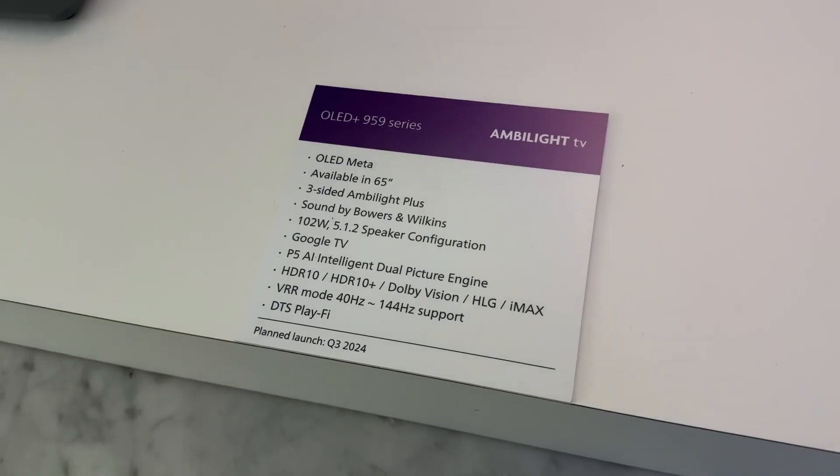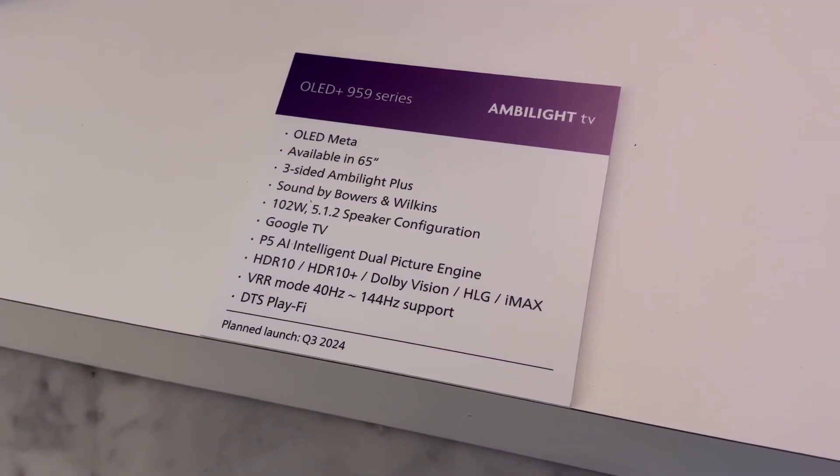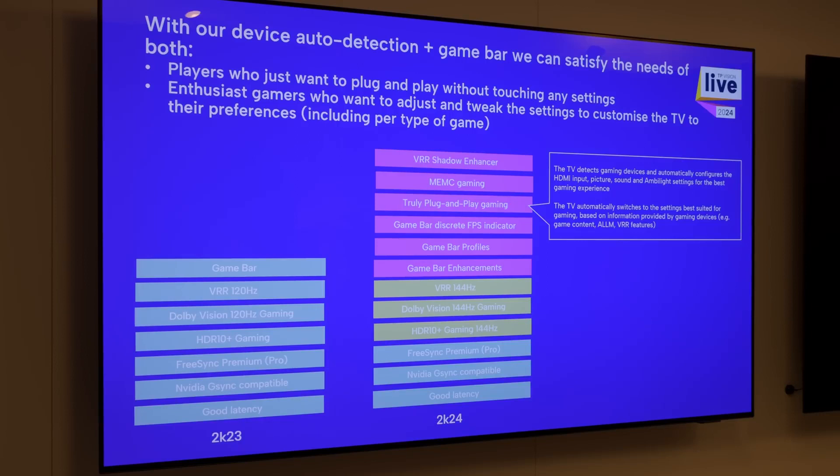The flagship Philips 959 will be using a dual-chip version of the new 8th Gen P5AI picture processor based upon the MediaTek Pantonic 1000 chipset, which is not difficult to work out given the TV's support for Dolby Vision gaming up to 144Hz VRR.